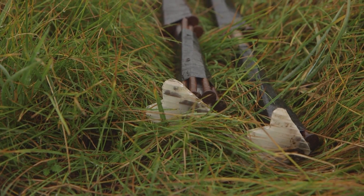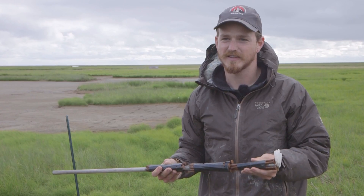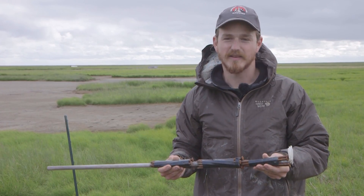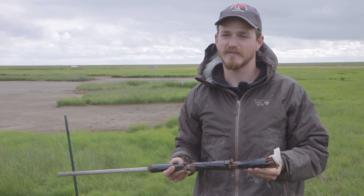They are weighted using large nails we had available from another part of the experiment, weighted somewhere in the neighborhood of about 1,100 grams, which we're estimating as in the range of an average brant.